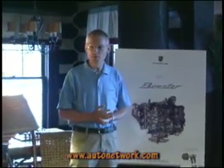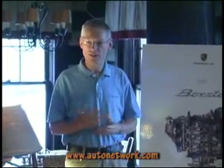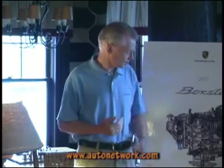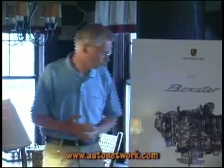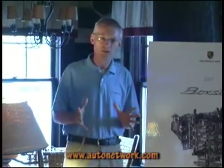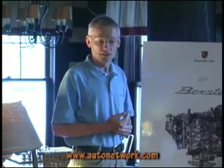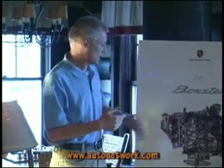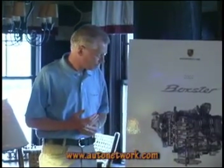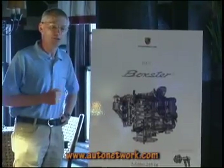Some of you may have asked yesterday why it's worth updating the engine — redesigning the complete engine — just to reach 5 horsepower more than the previous one. Let me give you some arguments why we can justify building a complete new base engine, because it's not only the horsepower which we achieve.